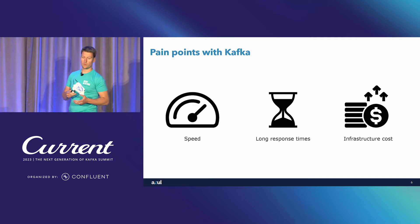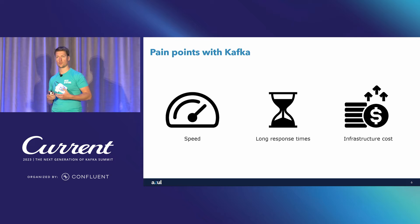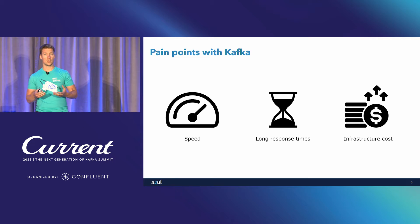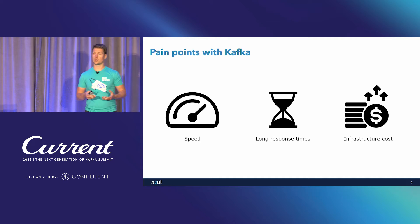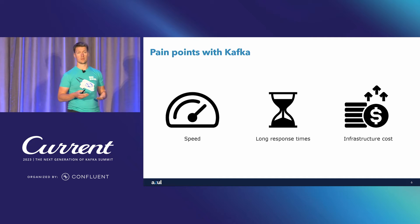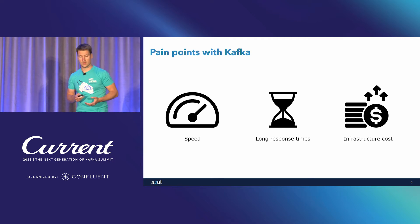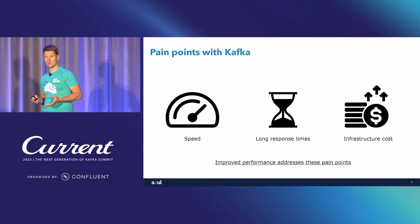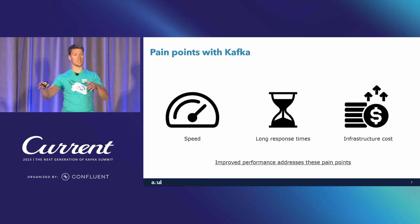And also what we worry about is the infrastructure cost — how much will it cost to run the Kafka cluster to support our SLAs and business requirements. The point I will try to make is that if you improve the performance of the Kafka cluster and the Kafka brokers, you're actually able to address these pain points.